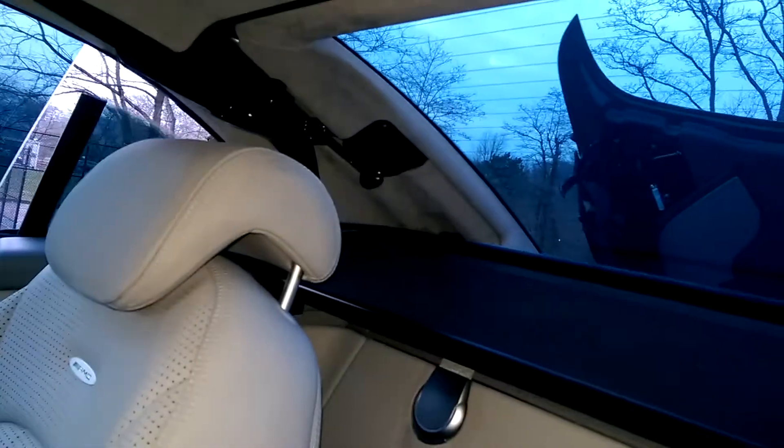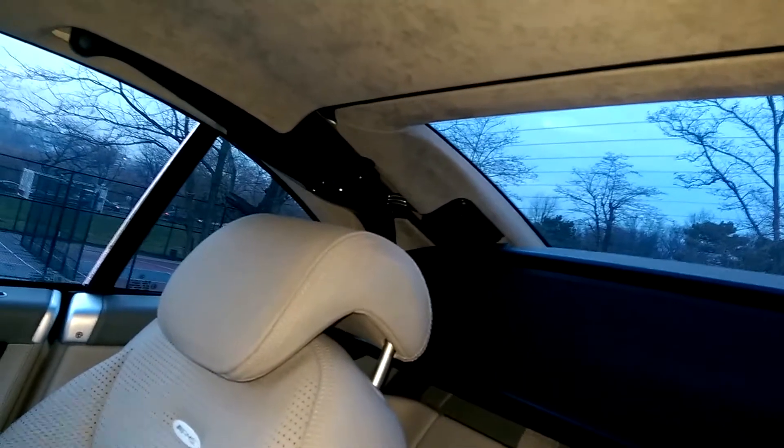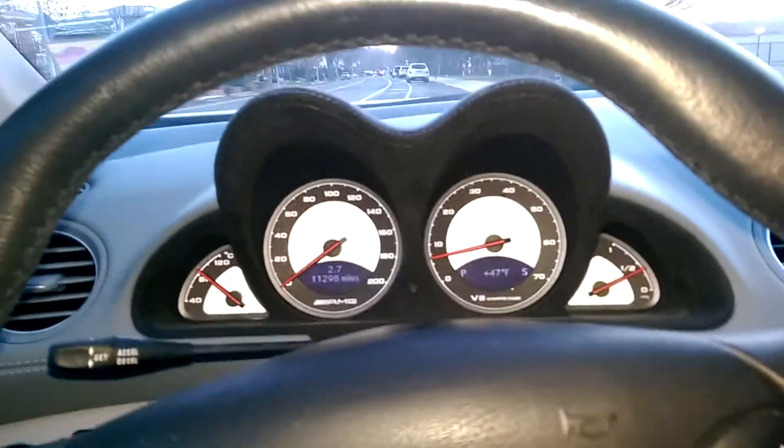Over here, I mentioned it has a suede interior — the SL55s have that. As I mentioned, the AC works. Basically every button you push does what it has to do.